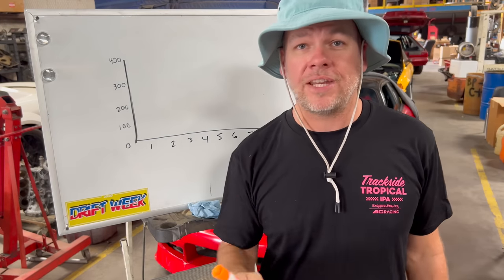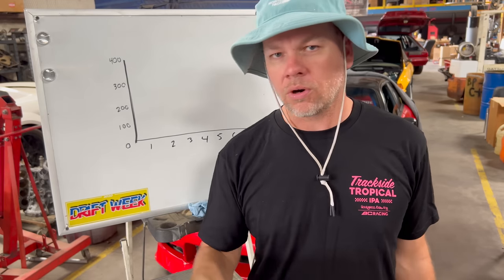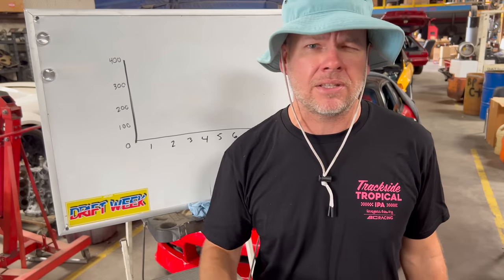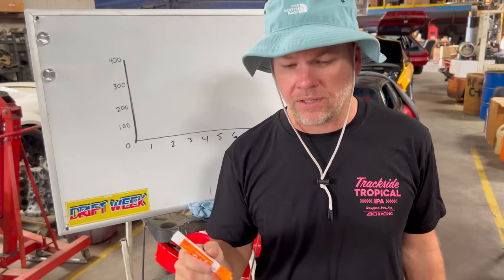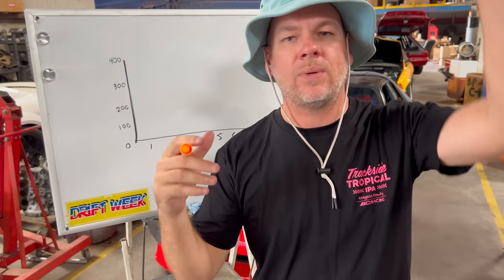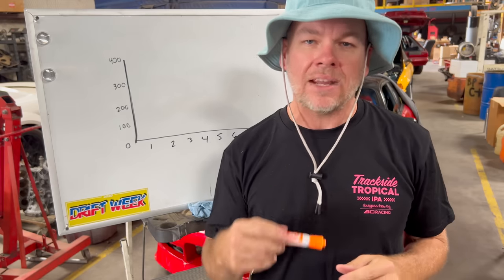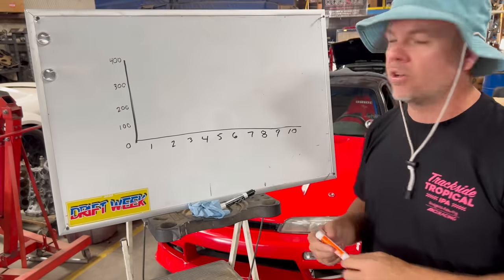Hello YouTube! I thought it'd be fun to do a video about power bands, excitement, and engines — torque, horsepower, turbos, naturally aspirated stuff — kind of how it all relates to each other and how it relates to a drift car, how it relates to tire wear, how it relates to that rampy wee feeling as you get into boost. What makes drift cars exciting or boring. So let's get started.